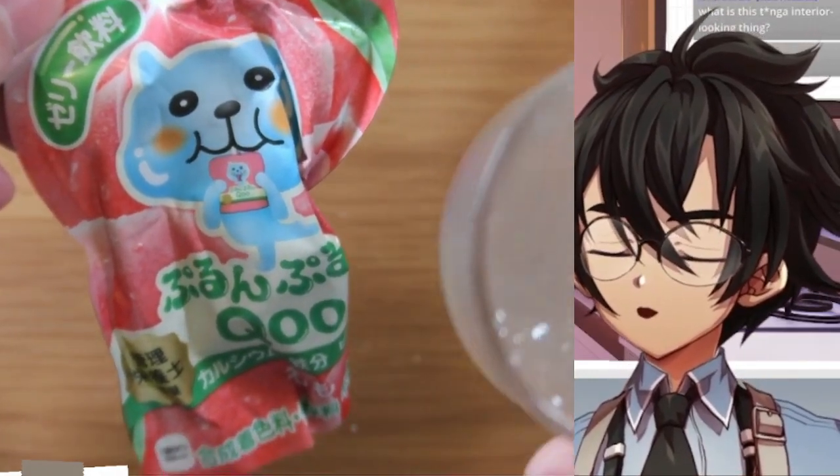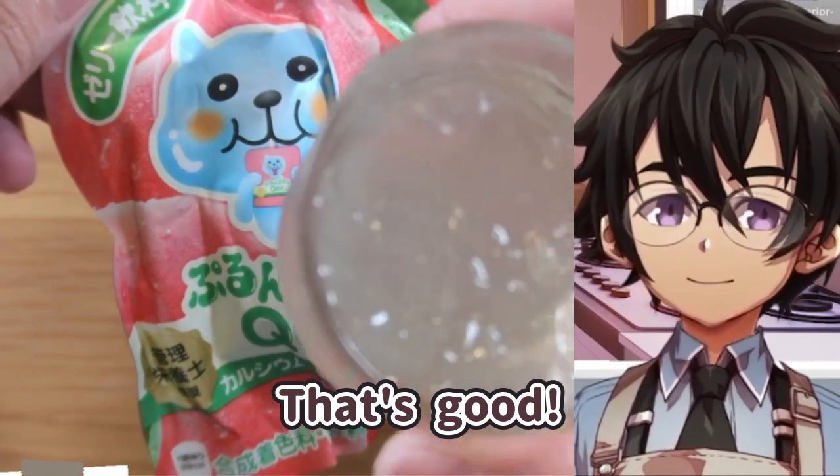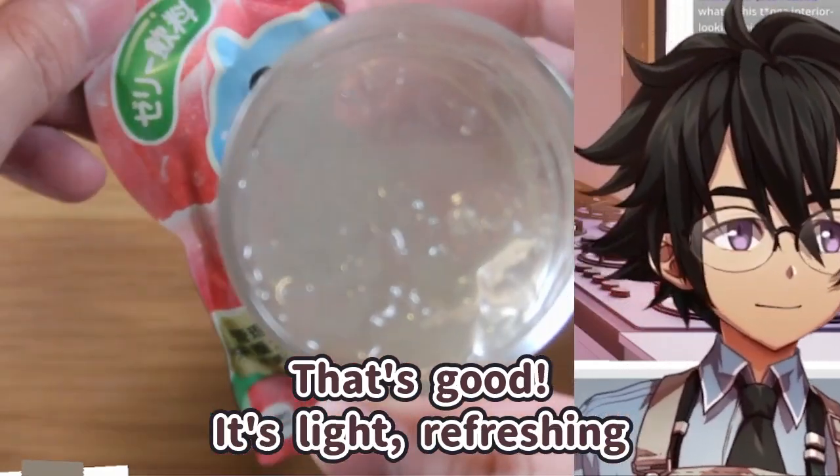Mmm. Mmm. That's good. That's good, it's light, refreshing, okay?